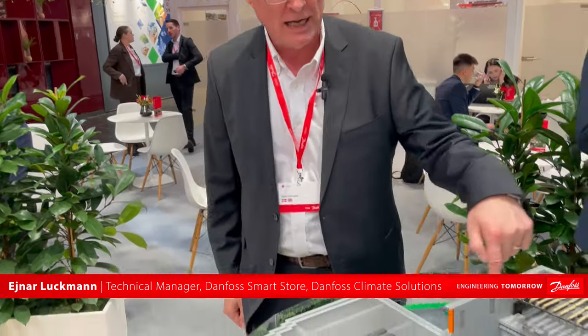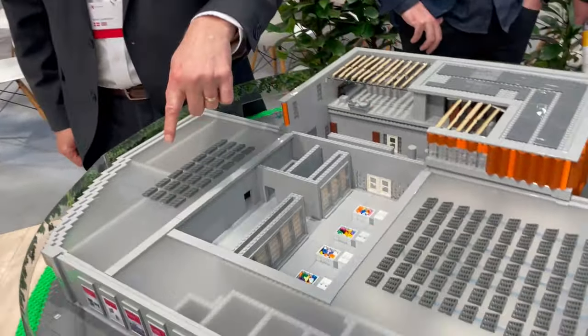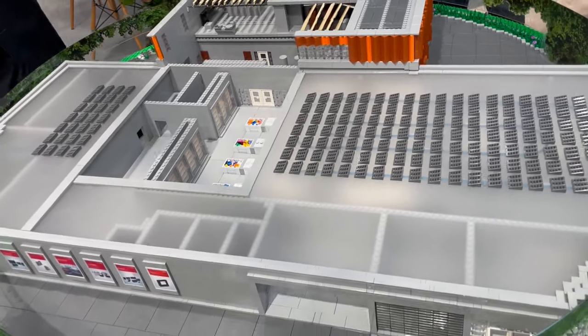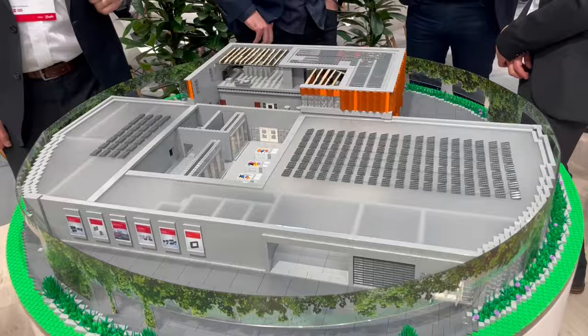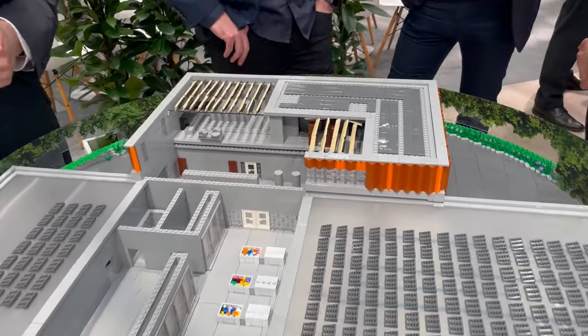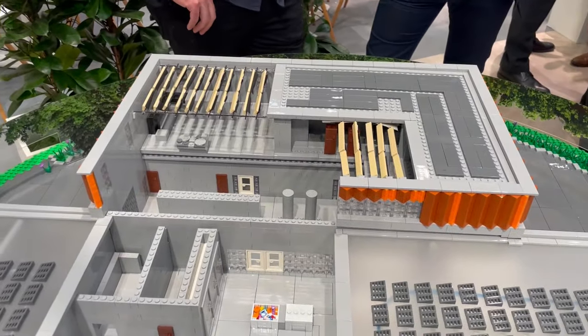Welcome to the Danforth Smart Store. The Smart Store will be built close to the headquarter, next to the headquarter. It will be a live supermarket with 800 square meters of sales area, and next to it we will have the ADC, Application Development Center, where we can showcase all our products in a live environment.